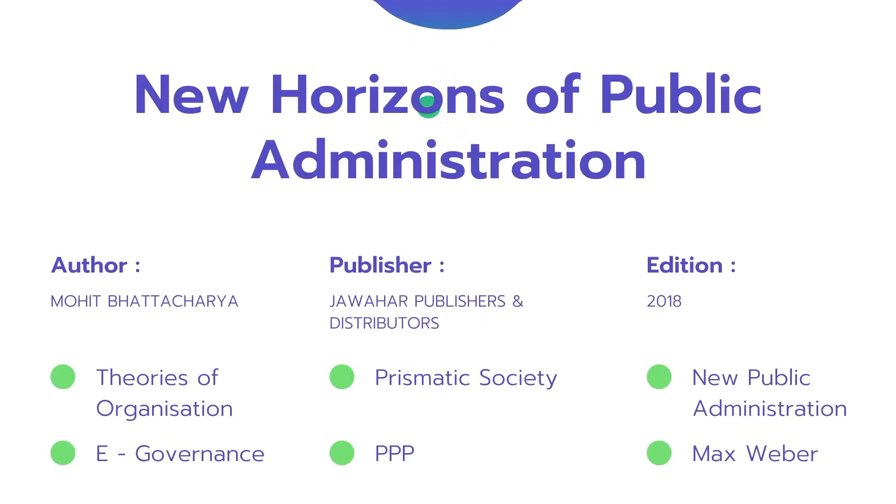The next book is 'New Horizons of Public Administration' by Mohit Bhattacharya — one of my favorites. This is the foundational text on public administration, published by Jawahar Publishers. When I was in my undergrad, I was totally dependent on this book for my public administration paper. You might be wondering why I focus on public administration — because if you look at JNU question papers from past years, they have lots of questions from public administration.